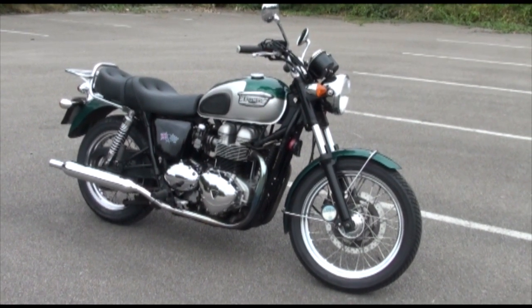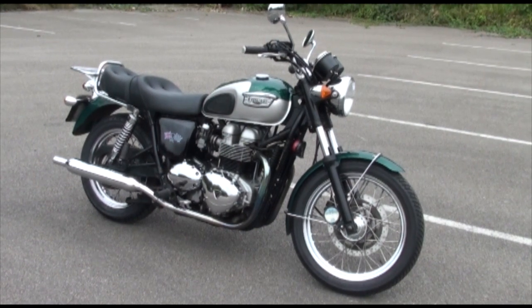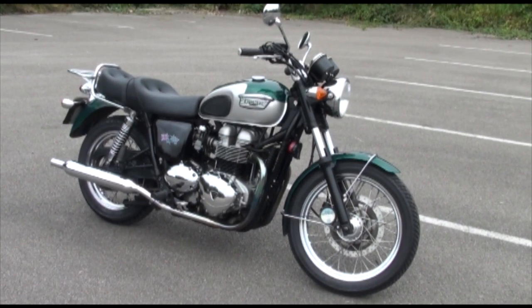Made in England — come on, let's be patriotic. Get this bike bought. Let's have a listen at that engine first, though, eh?